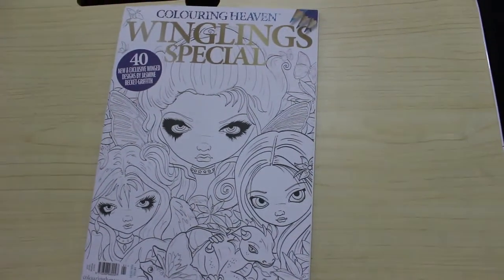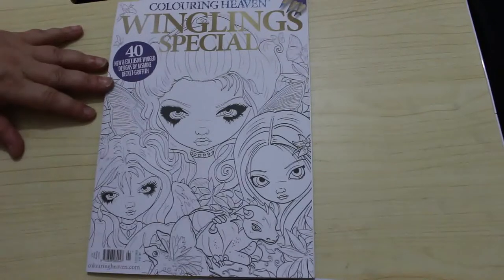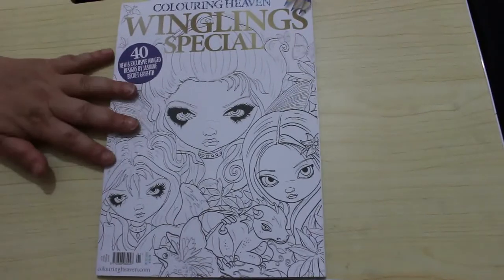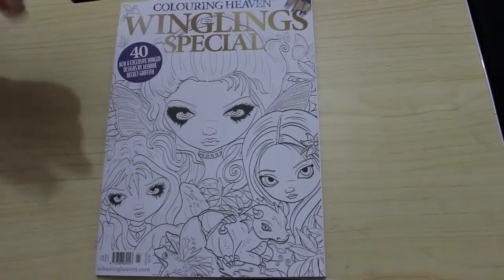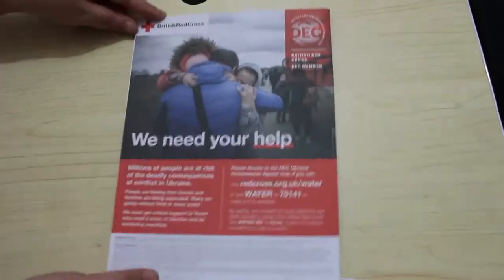Hello everybody, welcome back to the channel. I'm going to do a flip through of the new Colour in Heaven, which is a Winglings special and 14-year exclusive wing designs by Jasmine Beckett-Griffiths. This one is out next Wednesday. I actually got around 30 — this is the earliest it's ever been. I've been meaning to film this flip through for a while. So this is the front; the back is just showing the red cross.